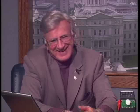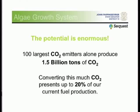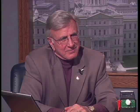You can use algae in the paper industry, cosmetic industry, and pharmaceuticals. I took the 100 largest CO2 producers in the country — one and a half billion tons of CO2 — and that could give us 20% of our fuel production right here in this country, for all those batteries you guys are going to be making.